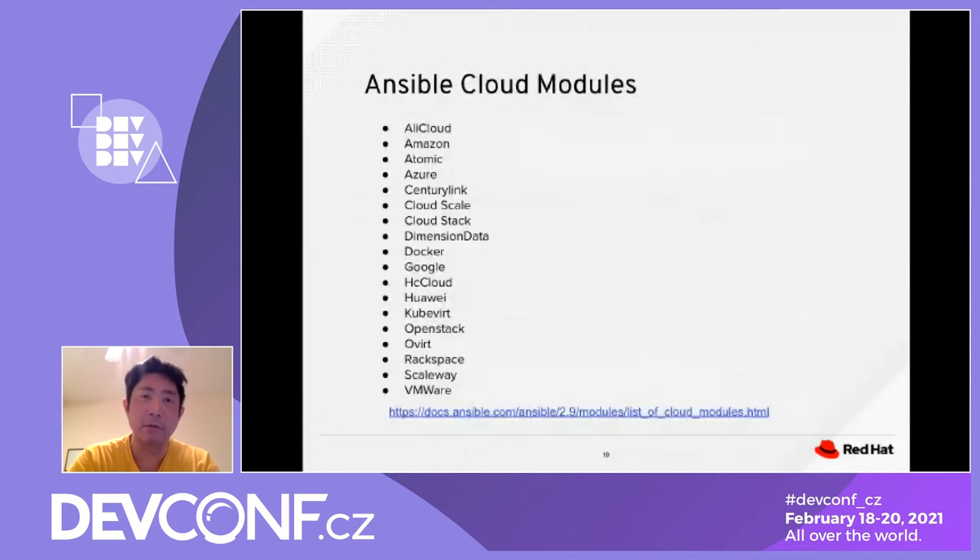The Ansible cloud module is heavily used during edge computing. It supports multiple module packages — it can talk to Amazon AWS, Azure, OpenStack, Google, Docker, VMware, and more. It has a lot of rich functionality and example code you can leverage to do edge computing.